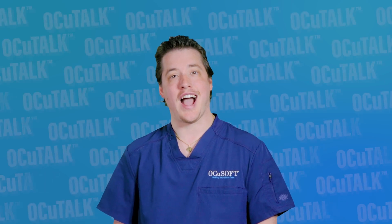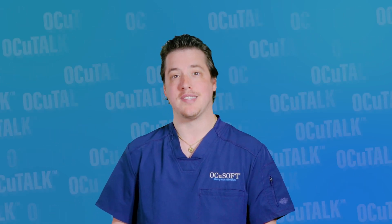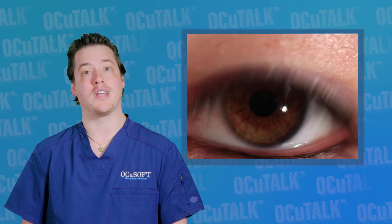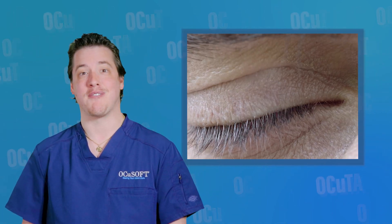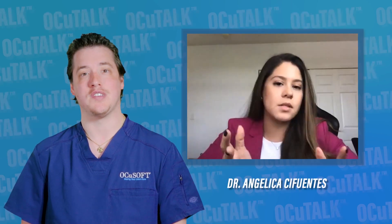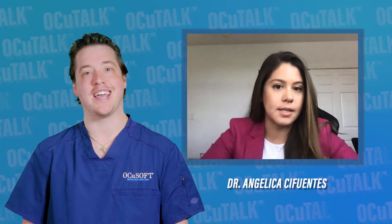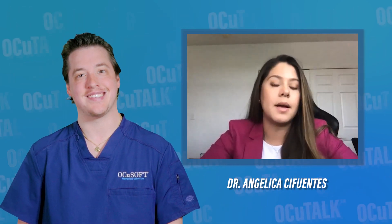Together with the eyelashes, the eyelids help protect the eyes from foreign elements that can impact them. The eyelids have another essential function: the lubrication of the eyes. In this episode of Oki Talk, Dr. Angelica Cifuentes will be discussing the eyelids and the important part they play in maintaining a healthy tear film and healthy eyes.